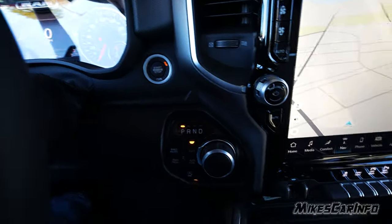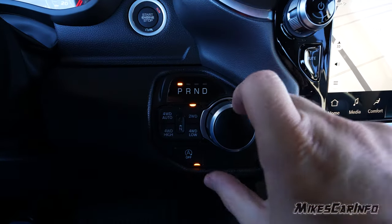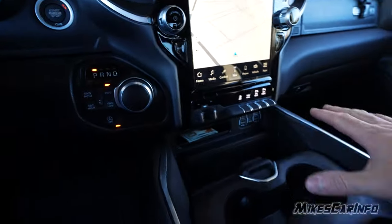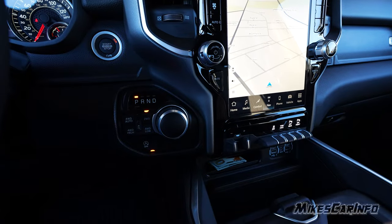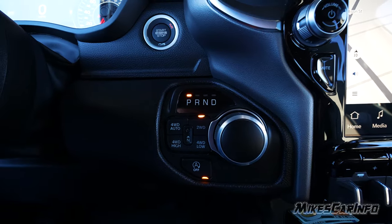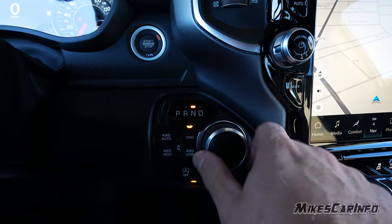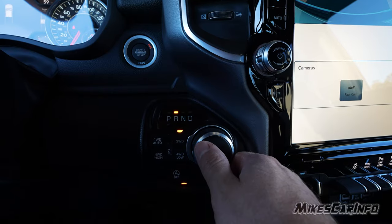Here's the shifter. It's non-traditional because it is a knob — you turn the knob to change gears and it's electronic. That frees up the whole area. You have park, reverse, neutral, and drive. Just put your foot on the brake and turn it. Very simple. It's rubberized, easy to grip — even with gloves on.